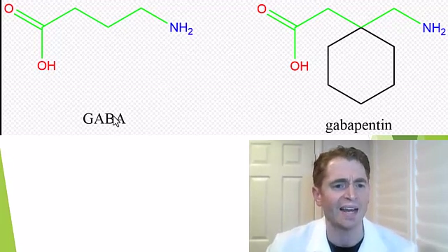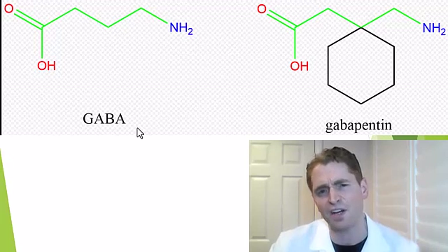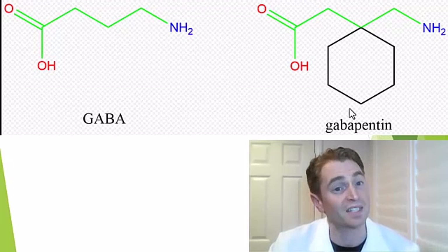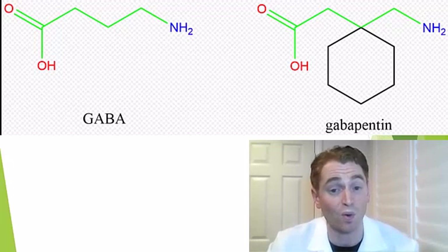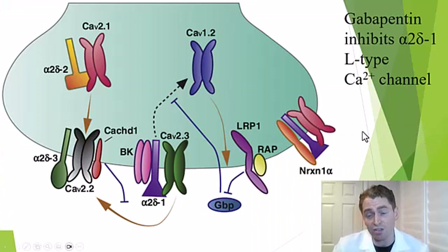Gabapentin is structurally similar to GABA, the neurotransmitter gamma-aminobutyric acid — the only structural difference is a benzene ring. GABA is the target of drugs like alcohol, benzodiazepines, and barbiturates like phenobarbital, but despite the similar name, gabapentin does not bind the GABA receptor at all. In reality, it's thought to work on alpha-2-delta-1 L-type calcium channels involved in rapid nervous transmission, believed to have some involvement in nerve pain.